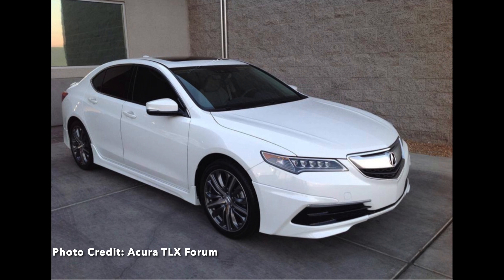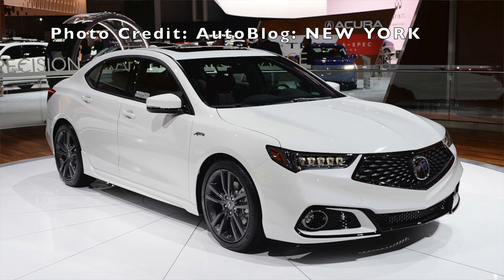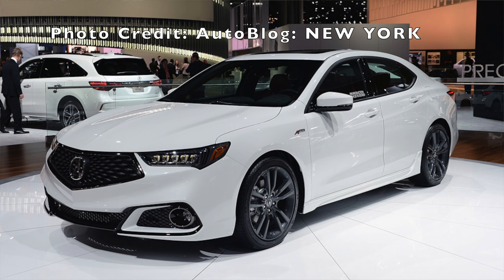With the introduction of the TLX nomenclature in 2015, it was expected that the A-Spec would also dress Acura's newest sedan. However, it never came to fruition on the earlier models. Instead, they offered what was called a launch kit, which gave you essentially the same cosmetic changes you'd expect from the A-Spec. The facelift, which sported the company's new Diamond Pentagon grille, did bring back the A-Spec name — this time as a trim level rather than a separate package. And that brings us to 2021, where the entire Acura lineup can be had with the A-Spec trim, and it's not only limited to the cars.